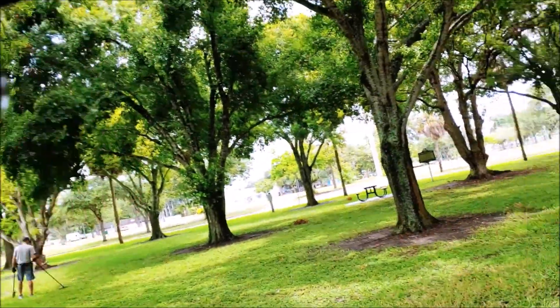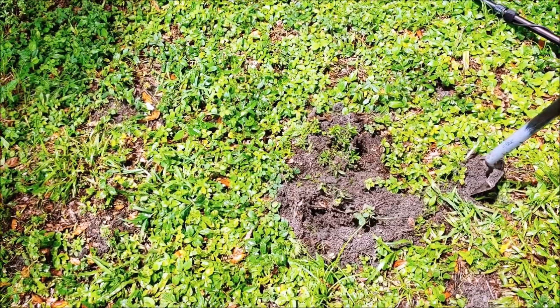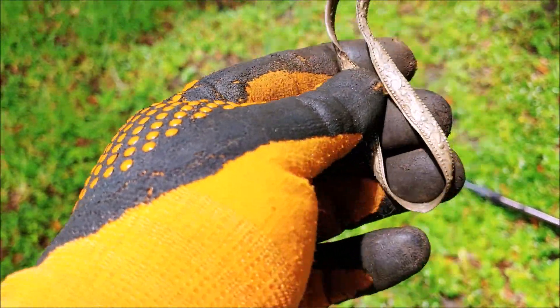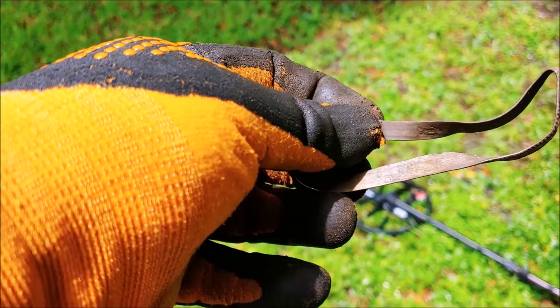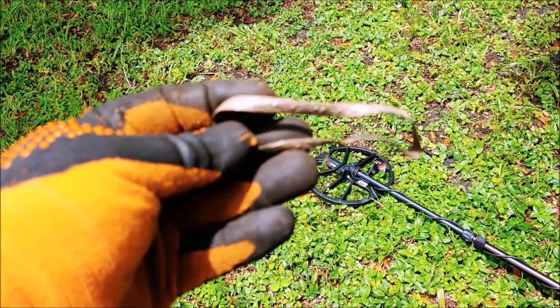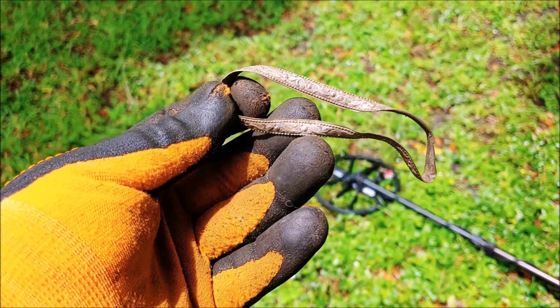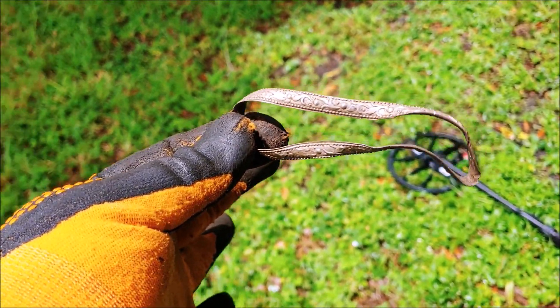Hey guys, we just came back from lunch. Dalton's walking behind me — he's heading to an area he thinks will be another good spot. There's my first dig back. I got a bouncy 19-20-21 signal and I missed it with my first hole. This pops out and I bent it just enough to see the first mark — it says Mexico. Mexico is a place where you get a lot of sterling silver, and then it says sterling 925 Mexico. I have just gotten a Mexican bracelet with designs on it — that's my biggest piece of silver jewelry I've ever found. First hole after lunch!